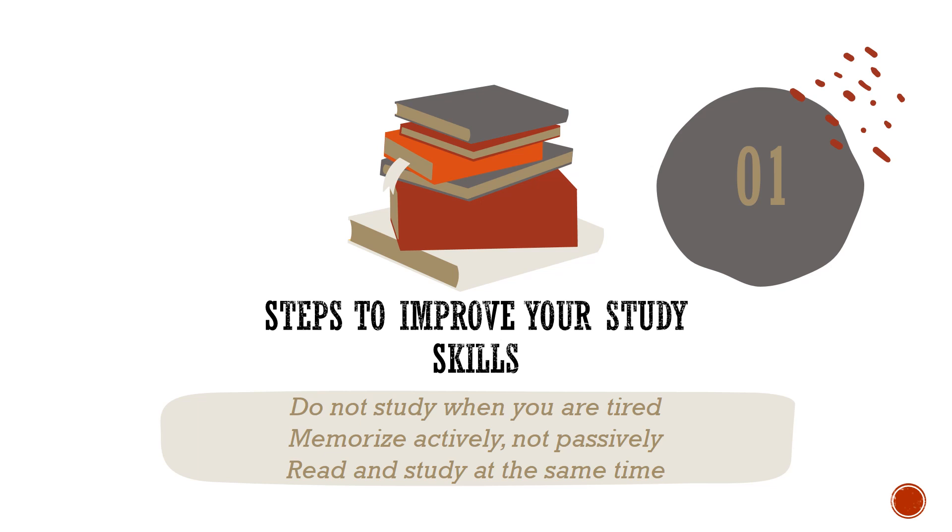Memorize actively, not passively. The worst way to memorize is to simply read something over and over again. Instead, use as many of your senses as possible.